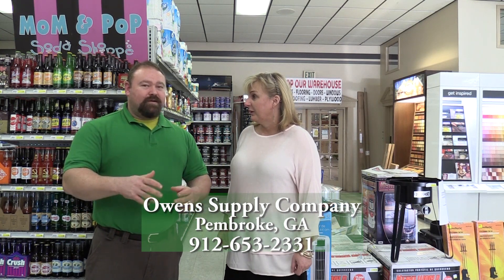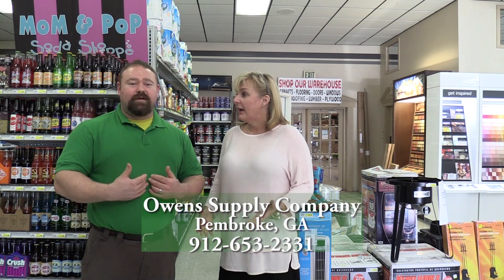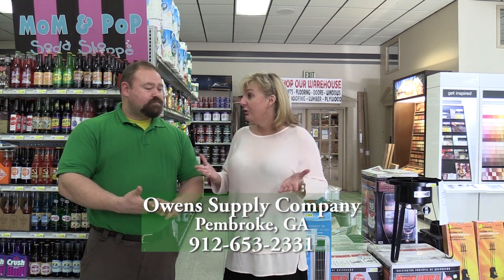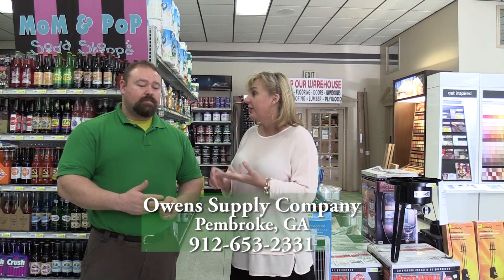You can get everything you need right here locally in your hometown, right around the corner. You can shop local, which is great for us. And it doesn't matter if it's a huge project — I've done huge projects and come right here, whether it's been tile or building a pergola.